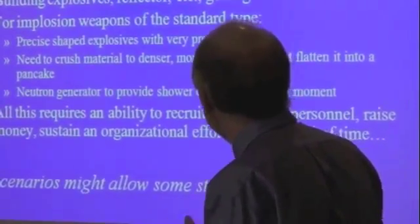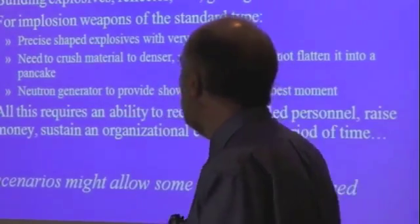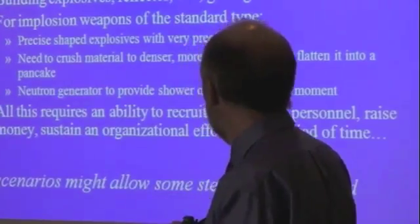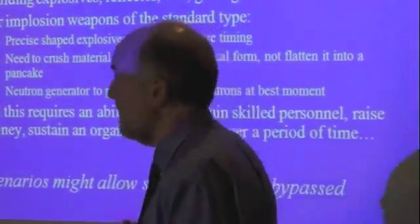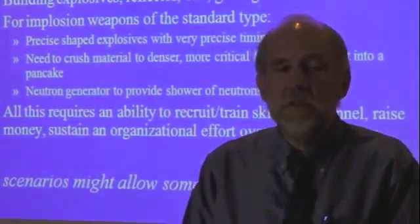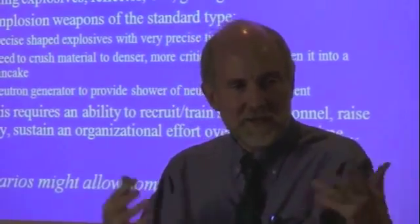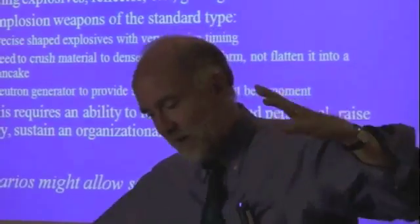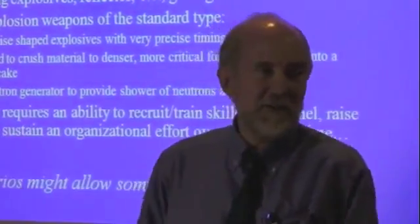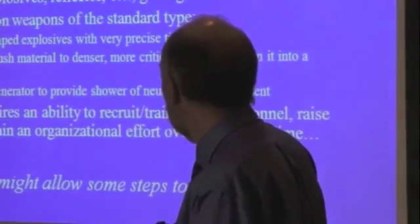Building the explosives and the reflector and getting them to work — especially for implosion weapons — requires precision-shaped explosives with extremely precise timing, to avoid making it into a pancake rather than a denser ball. The neutron generator is actually a tricky part, particularly for an implosion weapon. For a gun-type weapon you don't need it in principle — the South Africans reportedly just relied on naturally occurring neutrons. But with an implosion weapon, the shock wave will keep going and spread things around, so you need a shower of neutrons at just the right time, and that can be tricky to design.